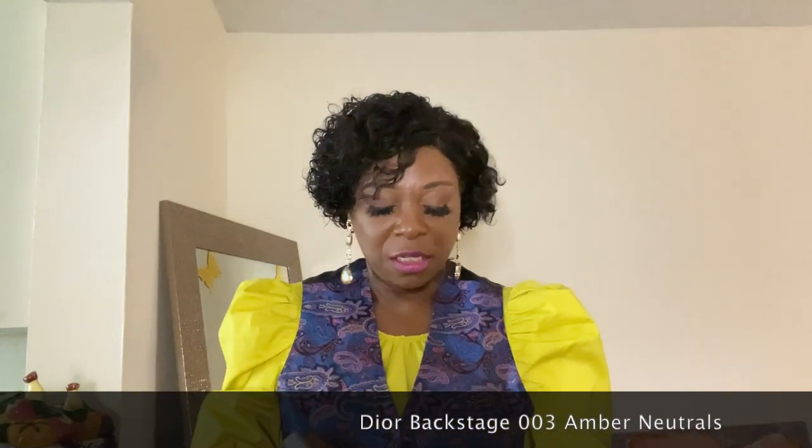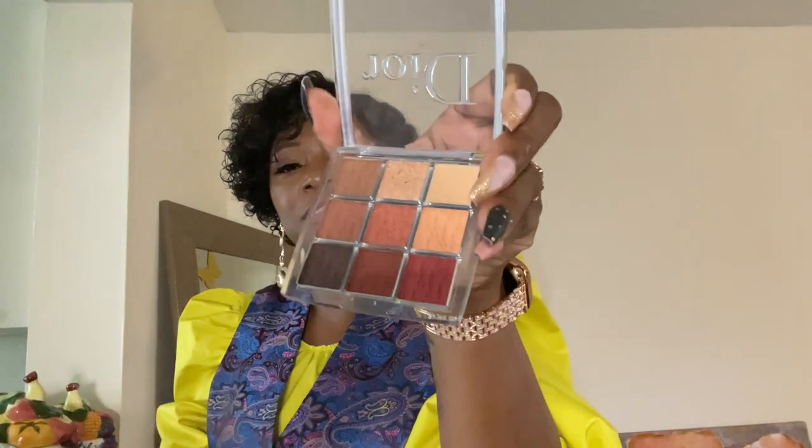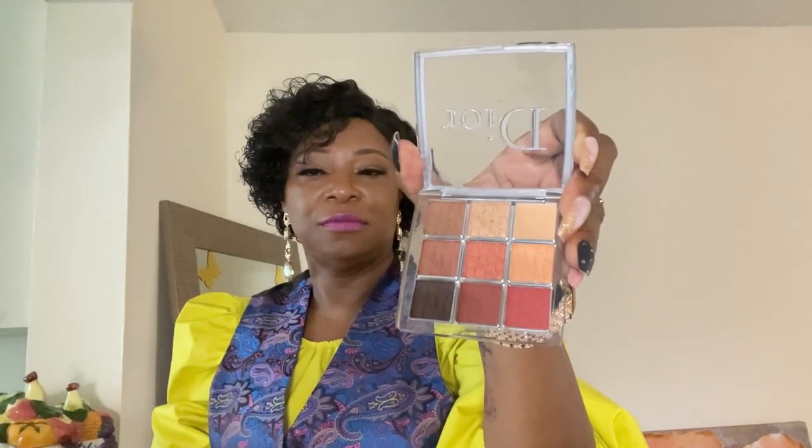The next thing I got was the Dior Backstage. I did get the eyeshadow. These are all my colors here — this is definitely all of my colors, these are all the colors that I love. I'm also wearing it but I don't know if you can see it. It's very light. I don't have anything overwhelming.